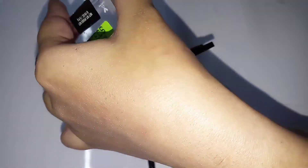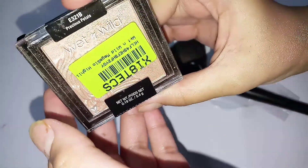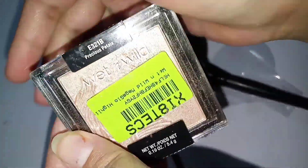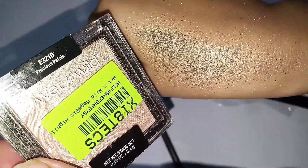You get a quantity of 5.4 grams in this container. If you want me to review Maybelline, Swiss Beauty, or Sugar Cosmetics highlighters, please comment down below. The shade of this Wet and Wild Mega Glow Highlighter is Precious Petals.